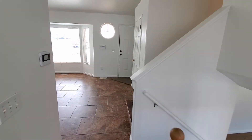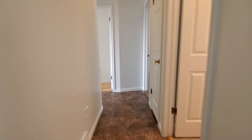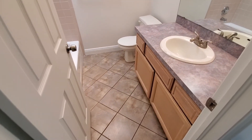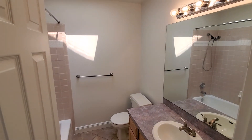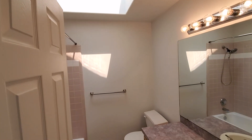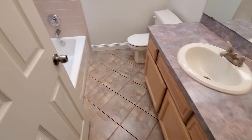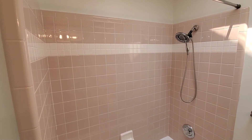Then we'll take a look upstairs. We've got three bedrooms including the master and two bathrooms. The first bathroom is a shared hallway bathroom. Coming up the stairs, you can see there's a skylight for natural light, tiled floors, a good-sized vanity, and a tub with a shower with a tile surround.